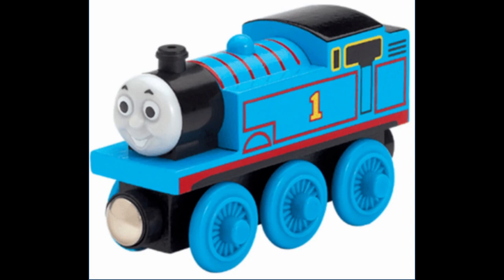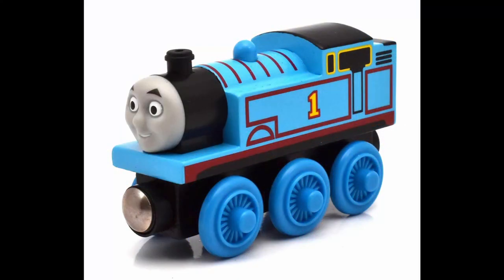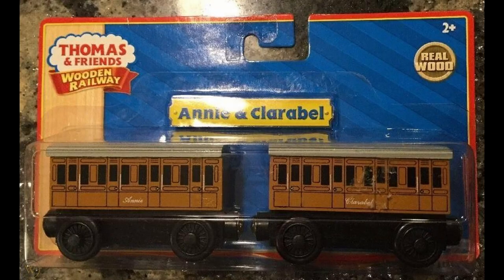The show would switch to full CGI in 2009. As a result, in 2011, all of the main characters within the Wooden Railway line had updated faces. The company Tomy would acquire RC2, the parent company of Learning Curve. And a deal between Mattel and Tomy was met so that any new Wooden Railway toys produced after 2012 would be made by Fisher-Price.